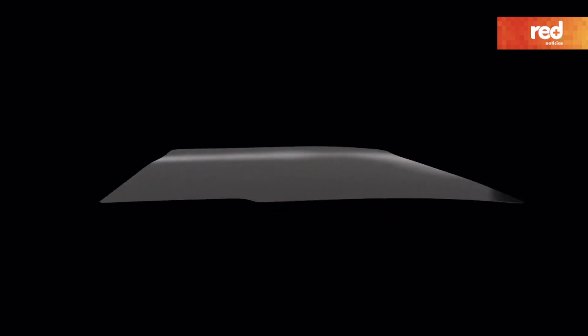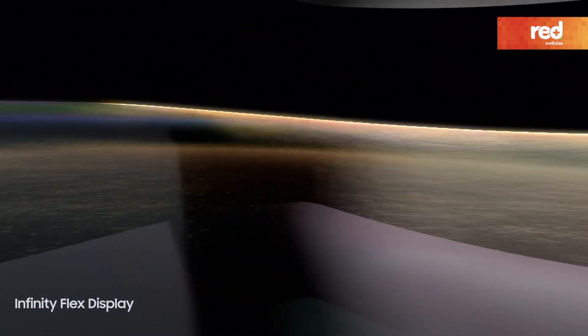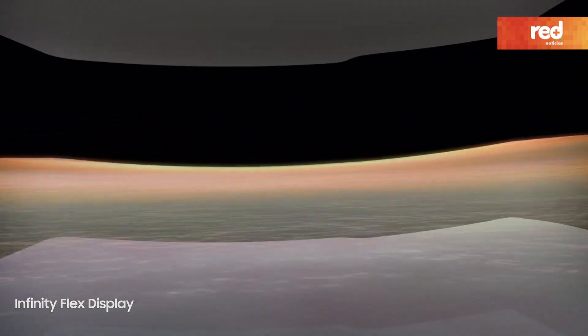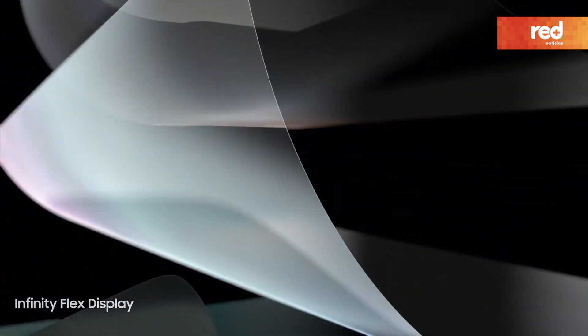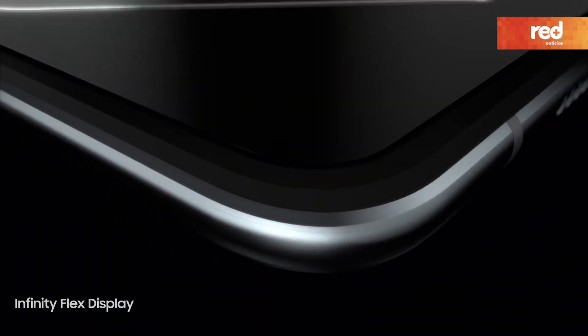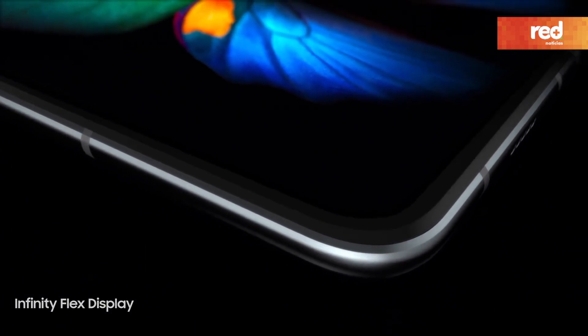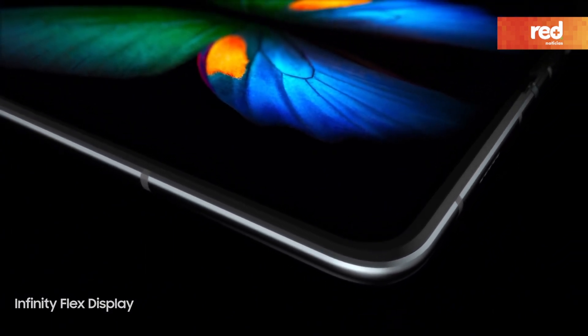Tissue-thin layers of unique polymer materials have been finely crafted to form an unprecedented level of screen flexibility, while maintaining screen integrity. The result? Super-cinematic images and ultra-sharp content for a rich viewing experience.